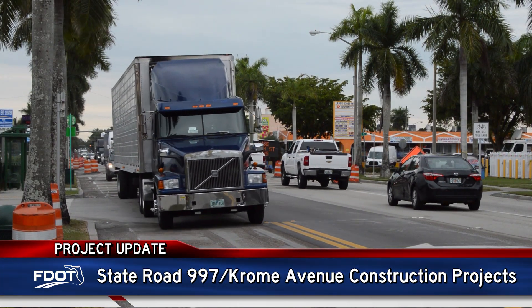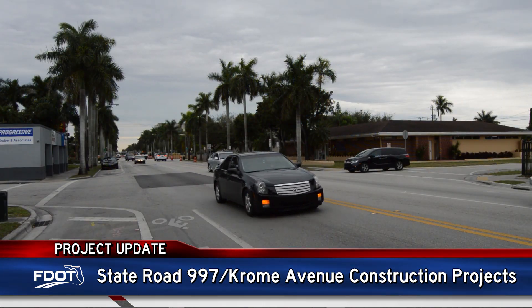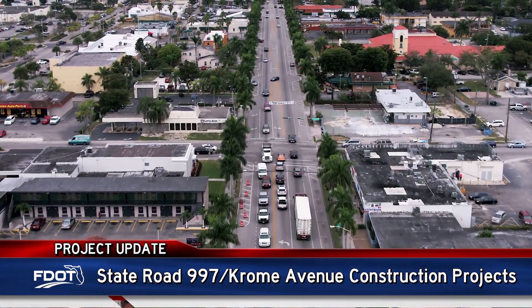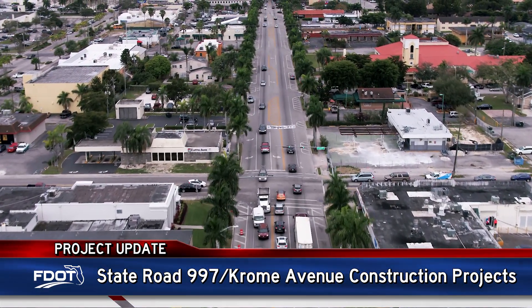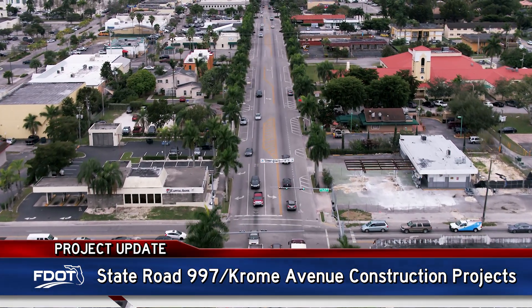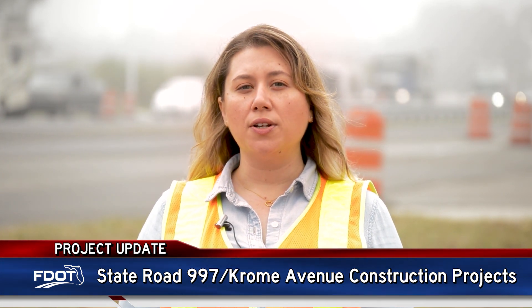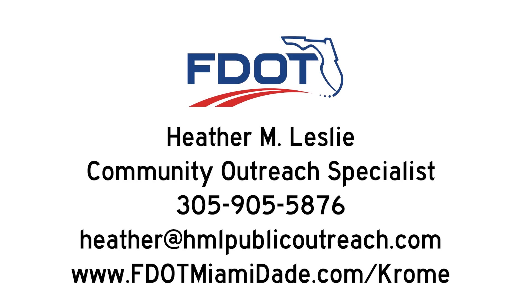We ask drivers to please pay attention to signage and use caution while driving through the work zones. Construction on the project between Southwest 232nd Street and Campbell Drive is expected to be completed by early 2021. For more information on any of the Chrome Avenue projects, please contact Community Outreach Specialist Heather Leslie or visit our website at www.fdotmiamiday.com forward slash chrome.